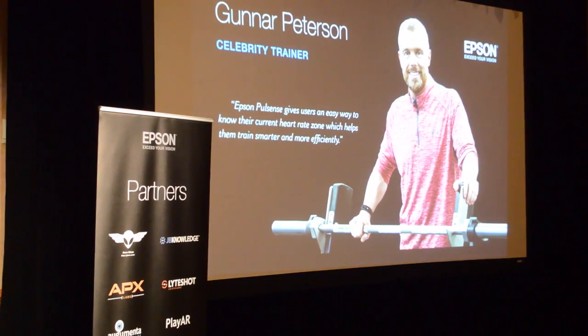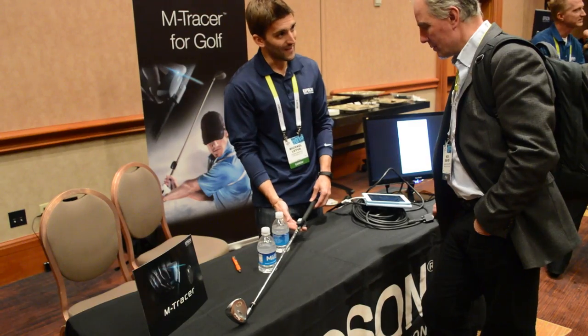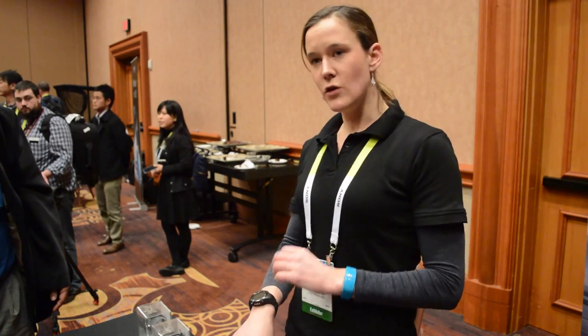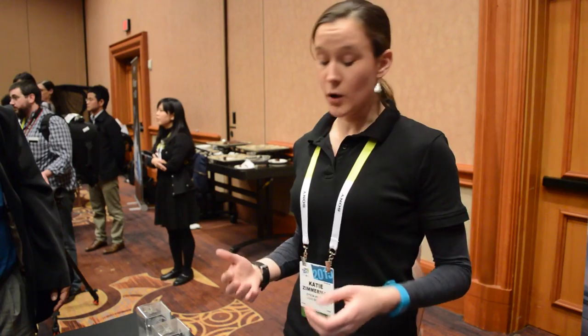Epson has focused on working directly with the developer community with the goal to make wearables a larger market opportunity. One of the products they're most excited about is RunSense, targeted for serious runners. It will read your heart rate from your wrist,